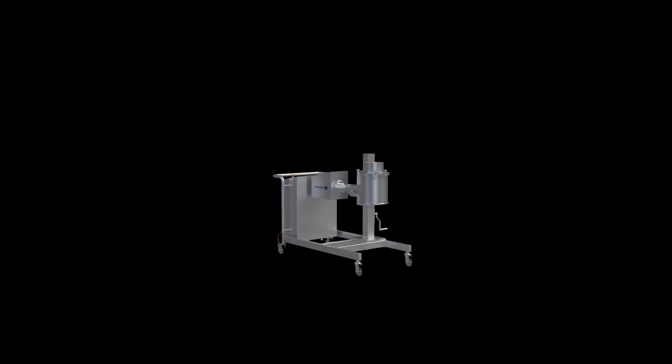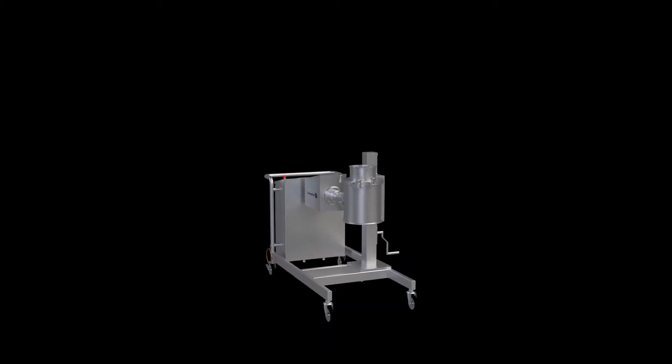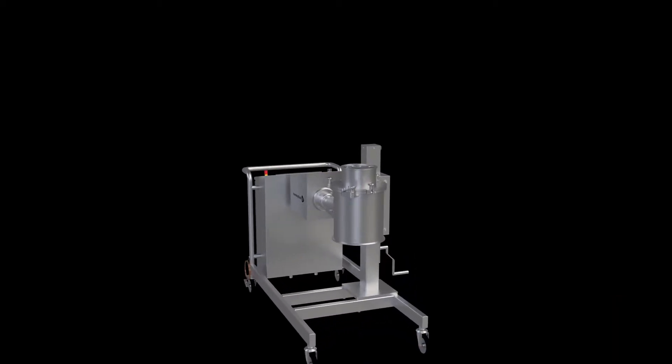Welcome to Hanningfield, experts in solid-dose machinery since 1987. Conical mills are designed for particle sizing and deagglomeration processes in the pharmaceutical, food, chemical, and related industries.